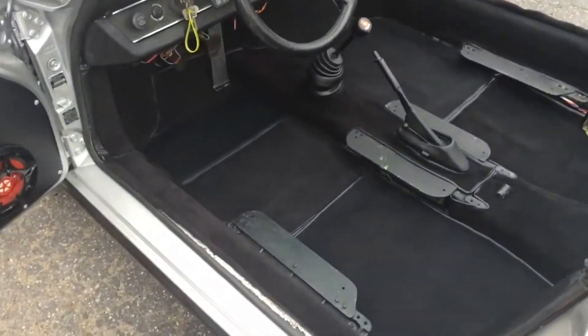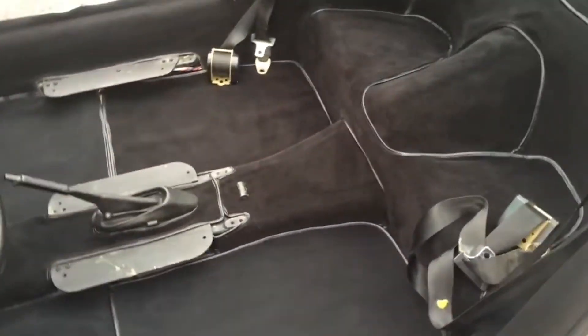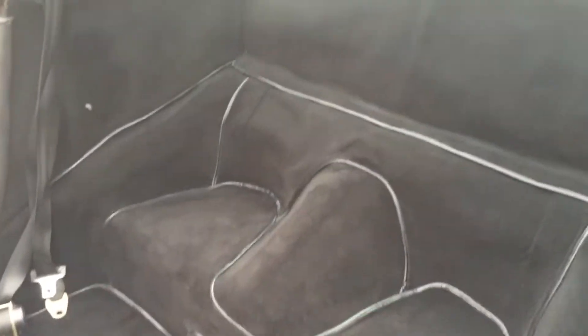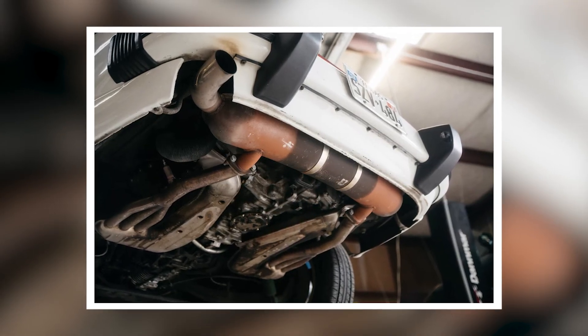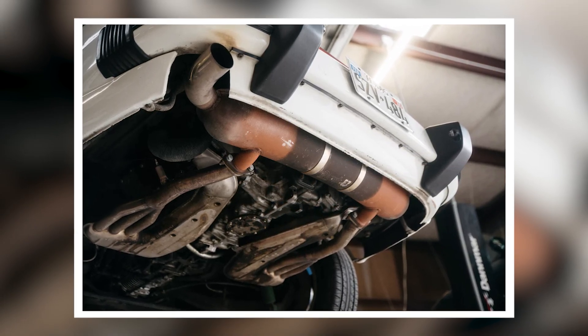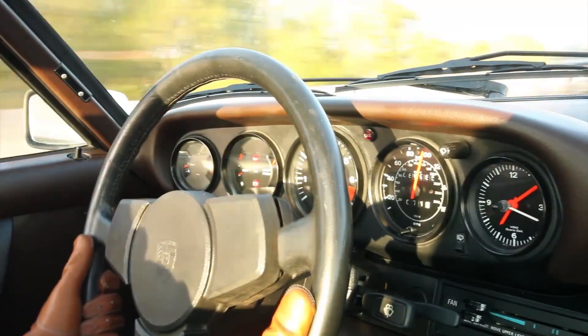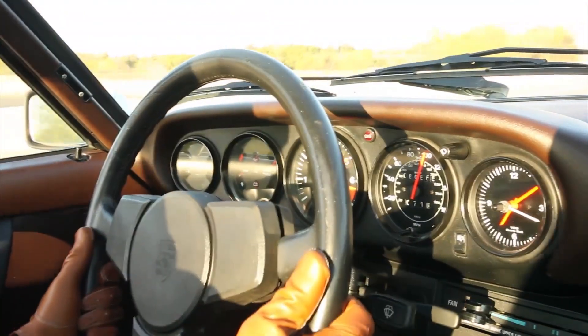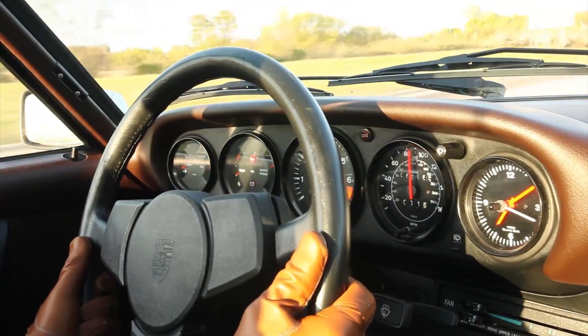Imagine pressing the throttle in a 1980s Porsche 911 Turbo and waiting, waiting, then suddenly getting thrown back in your seat. That's turbo lag in its purest form. Early turbo systems had this fundamental problem where exhaust gases took too long to spin up the single turbine. The delay between pressing the pedal and getting power made these cars unpredictable to drive, especially in racing situations where split-second reactions matter.